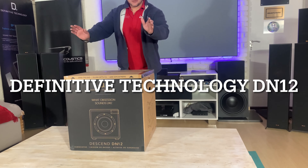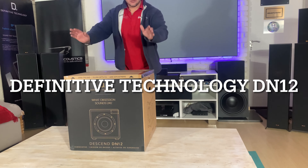Welcome back to the channel. Like I said, I'm going to do the subwoofer unboxing and shootout. So we have the new Definitive Technology — the DN12, the Descent DN12.